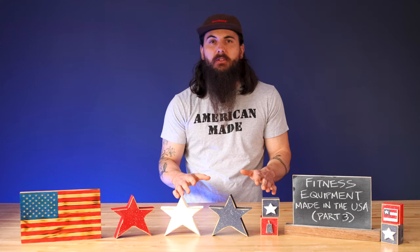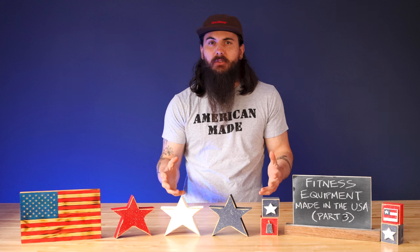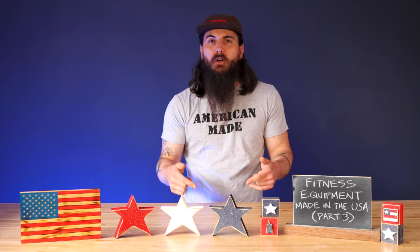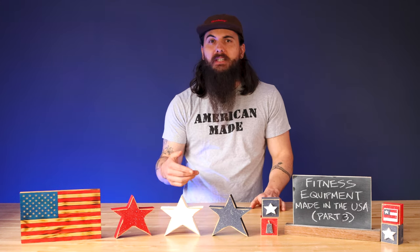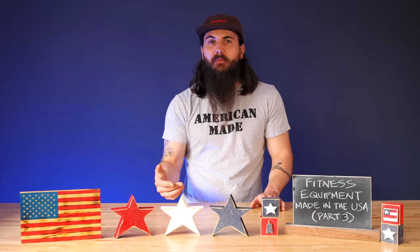We do have some written research on these topics, so make sure to check AllAmerican.org, or you can just Google AllAmerican.org plus whatever type of functional fitness equipment you're looking for and there should be an article for you. I'll make sure to put those links in the description below as well. If you have any questions on material sourcing or any other topics related to finding this functional fitness equipment, definitely leave a comment below or shoot me a message using the email address on AllAmerican.org, and I'll make sure to help find out for you.